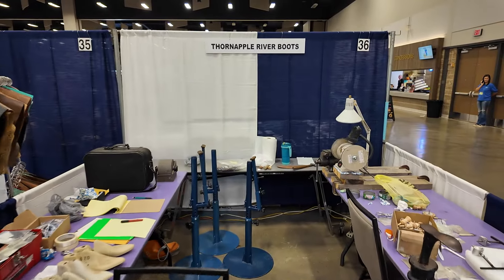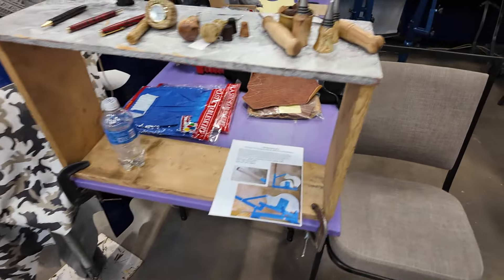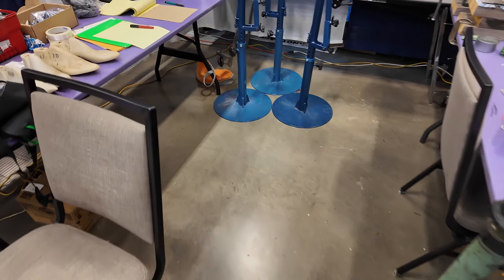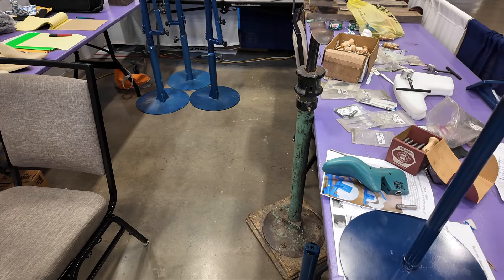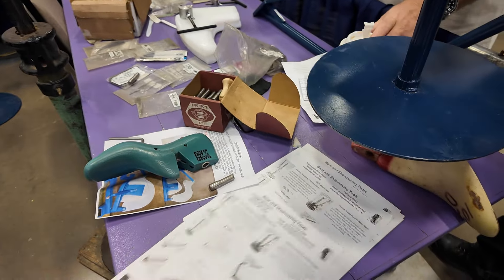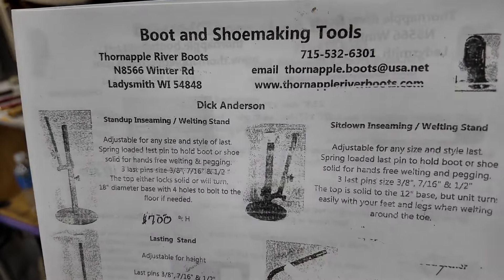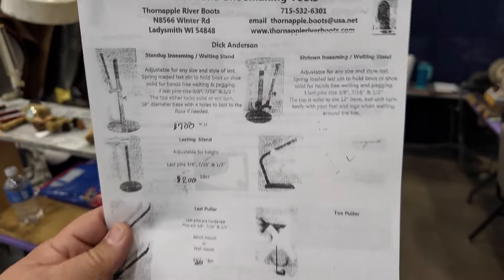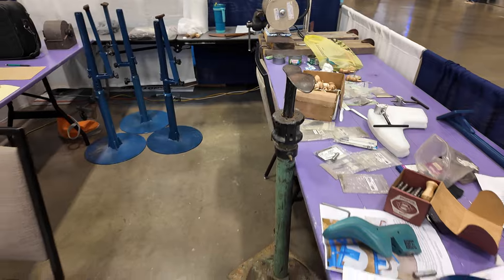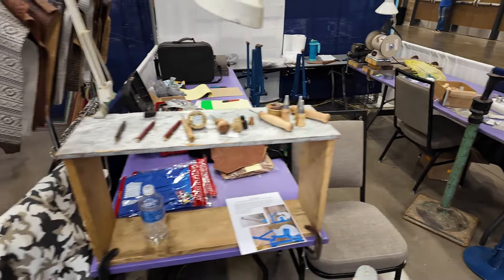Here we have Thorn Apple River Boots. Looks like they have some boot-making tools and equipment. They have lasting stands, last pullers, toe pullers, just all kinds of boot-making stuff. They've also got some beautiful all-halves and things that he probably makes himself. Their website is TornAppleRiverBoots.com and they have an email address and phone number as well. Give them a call if you're looking for boot-making supplies.